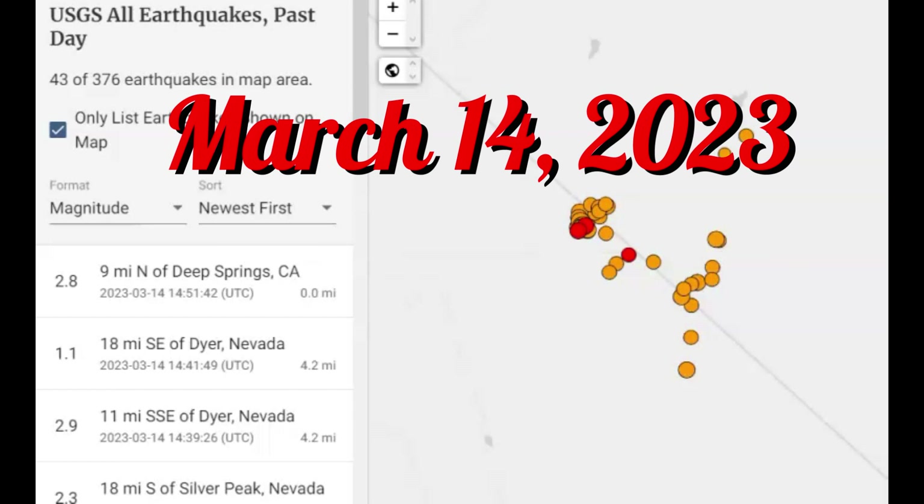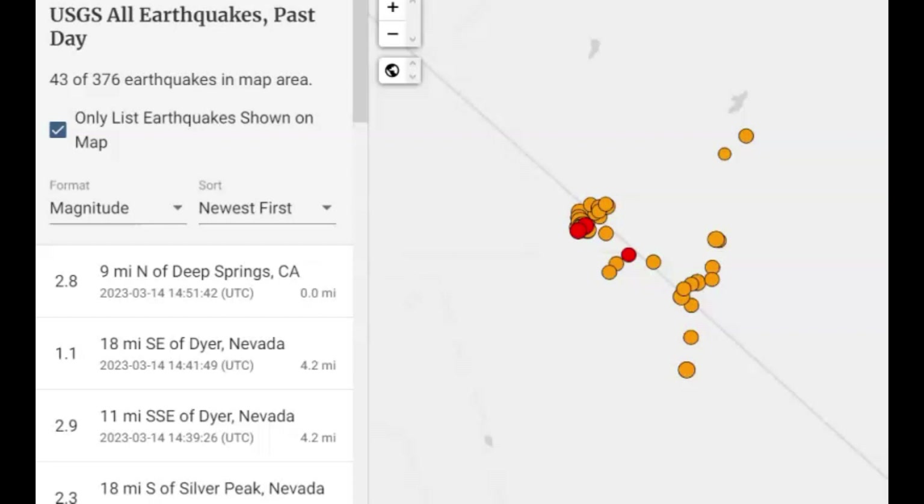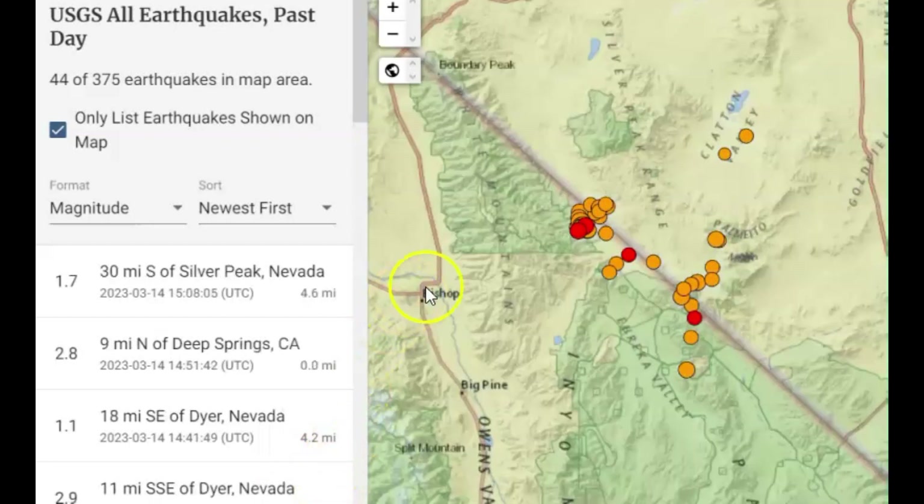Good morning, guys. I'm glad you're all here, thank you very much for joining me. The Walker Lane Seismic Zone has really been active today — 43 earthquakes within the last 24 hours over here. We got Bishop, we got Owens Valley.